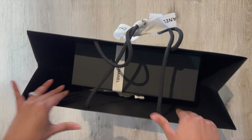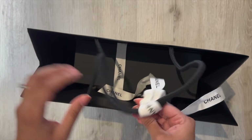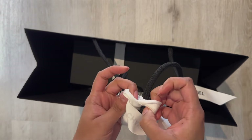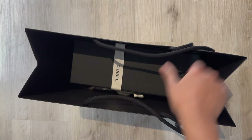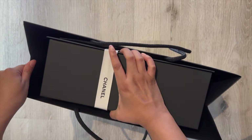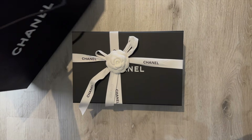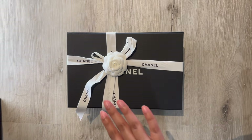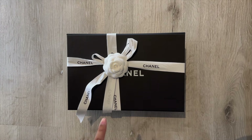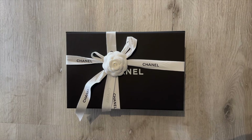The bag is pretty deceiving for what it is, but let's just take out the box. As usual, I love Chanel packaging, and I know with everything that's going on with Chanel and the price increases recently, a lot of their products are just unjustifiable. But for people who are collectors, there are certain pieces you need from the brand regardless of the price.